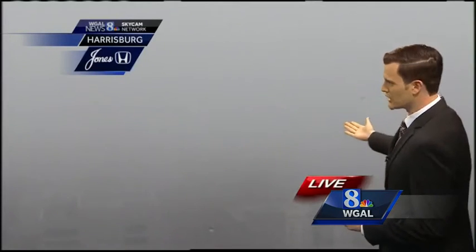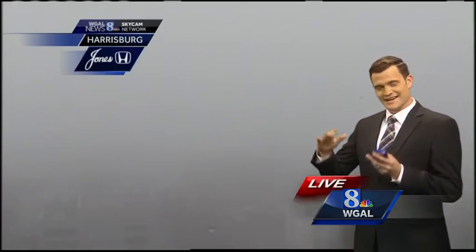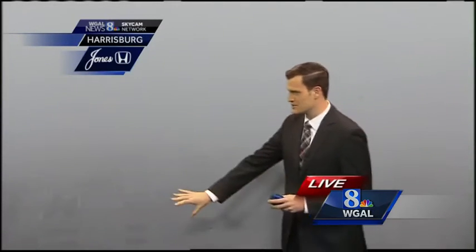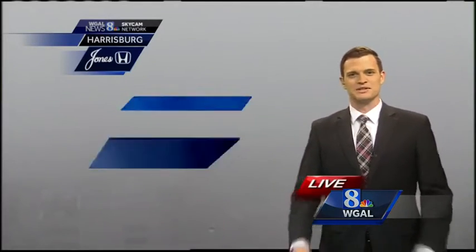We are taking a live look from our Harrisburg sky cam right now. The sky cam itself is up into the clouds, so it's kind of tough to see the city at this time. If you look on the bottom of your screen, you can see a couple of those buildings.